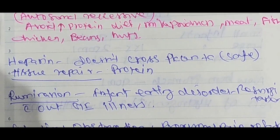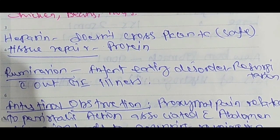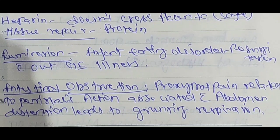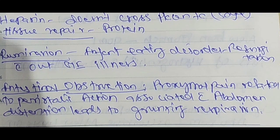PKU is an autosomal recessive disease. Avoid high-protein diet: milk products, meat, fish, chicken, beans, and nuts must be avoided. Important point: heparin does not cross the placenta and is safe. Heparin is a safe injection in pregnancy because it does not cross the placenta. Protein is important for tissue repair.